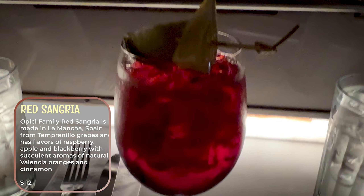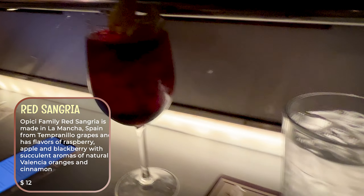That's sangria made in Spain, and Louie's family is from Spain, so we're going to try it out because we want to see how good it is. Here is our sangria.